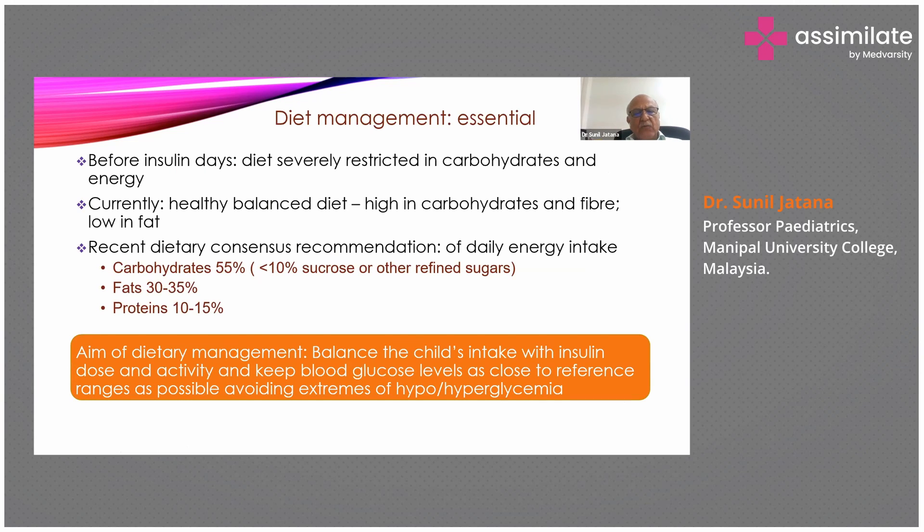Before the insulin era, these children's diets were severely restricted in carbohydrates and energy. Currently, diabetologists and the American Diabetes Association advise a healthy balanced diet high in complex carbohydrates — cereals and fiber — and low in fat. Ideally, carbohydrates should form 50–55% of the diet, fats 30–35%, and proteins 10–15%. Fats should be polyunsaturated and mainly vegetable fats. Sucrose and refined sugars should be limited to less than 10% or totally avoided. The aim is to balance the child's intake with insulin dose and activity, keeping blood glucose close to reference ranges while avoiding hypo- or hyperglycemia.